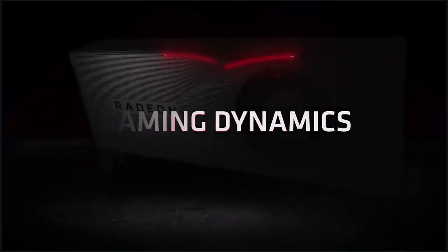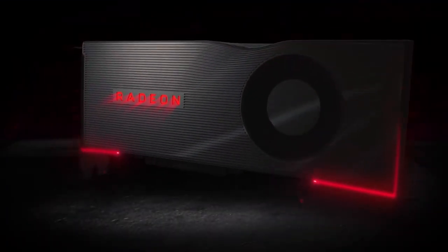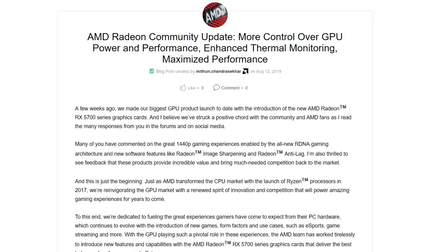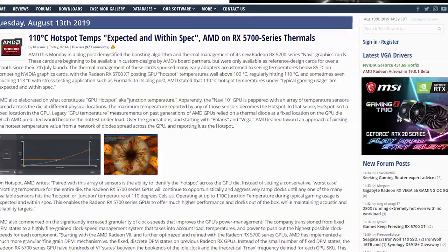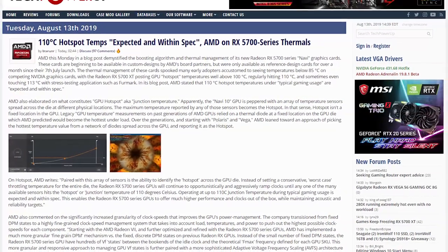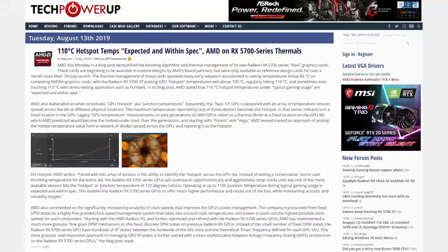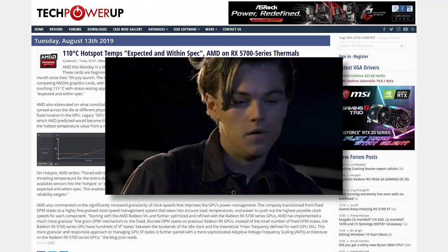While sticking to Navi, there's been a bit of concern for reference RX 5700 XT temperatures. AMD has addressed it in a blog post. According to the company, the temps that we've been seeing — specifically hotspot temperatures getting as high as 110 degrees Celsius under pretty heavy load — is apparently fine.